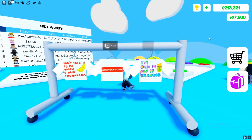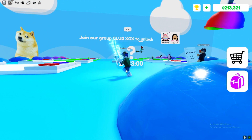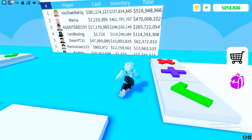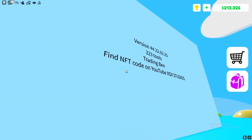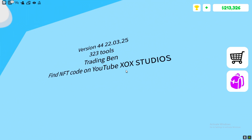There is a secret code, but I've actually redeemed all the codes in the game already. We're actually getting a new update in 24 hours, as you guys can see right over there. Not sure what we'll be getting in the update — maybe some more NFT things, not entirely sure. As you can see, the update info is here — we got 'trading ban, find NFT codes on YouTube.'